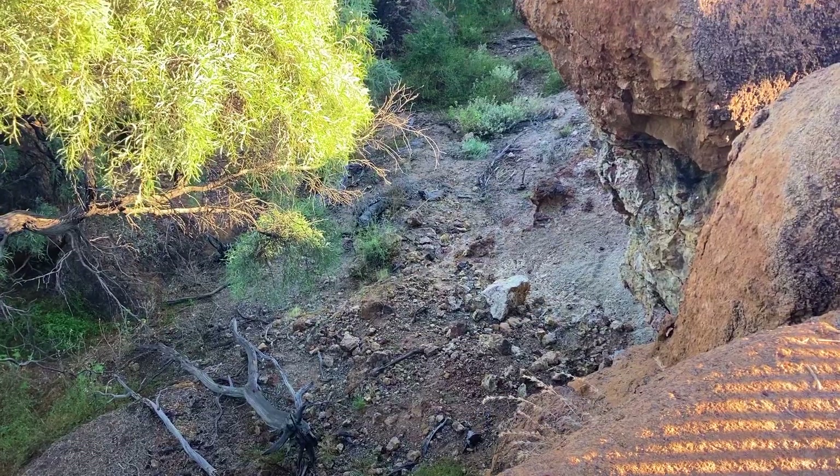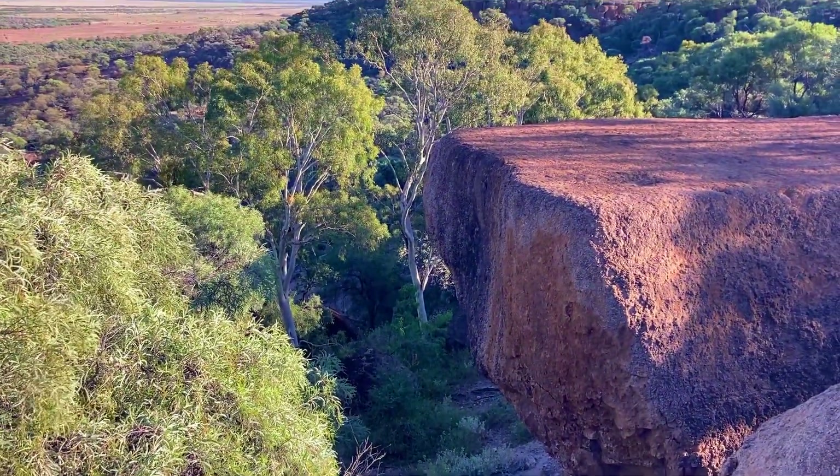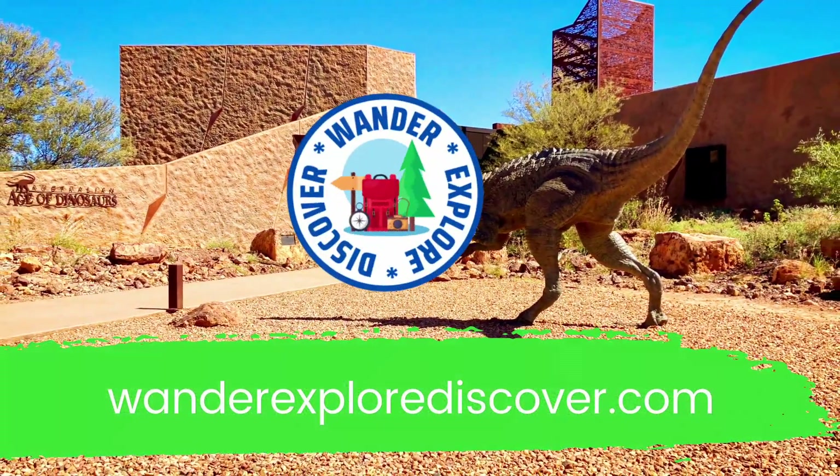The ultimate tour will take four hours to complete. We hope you enjoyed today's video. You can find more information and places to explore at WandaExploreDiscover.com.